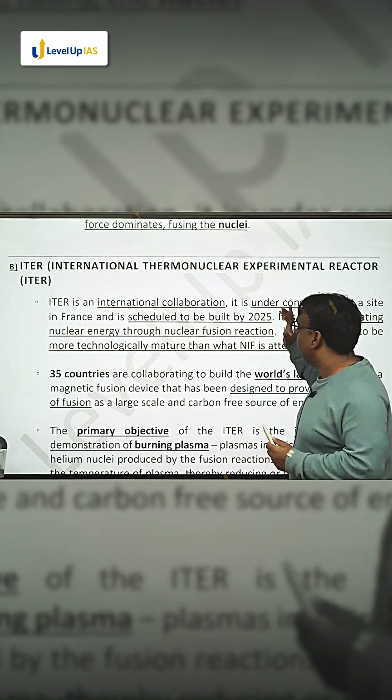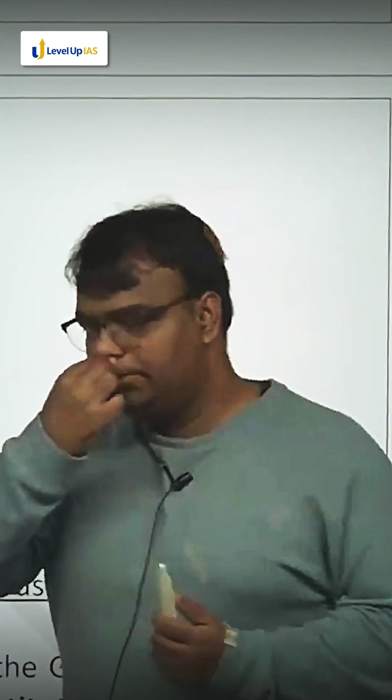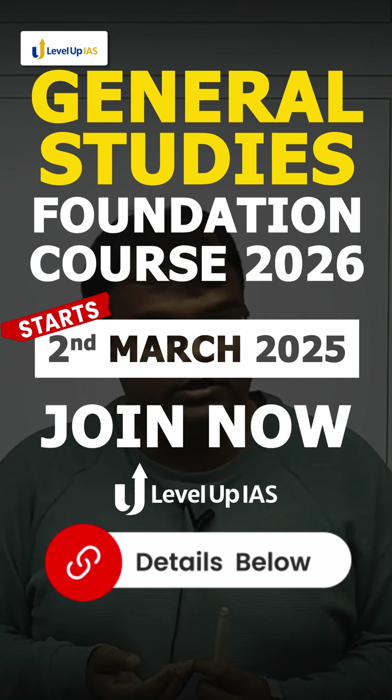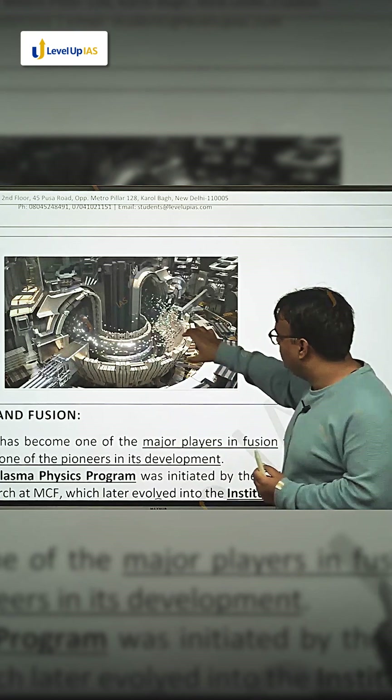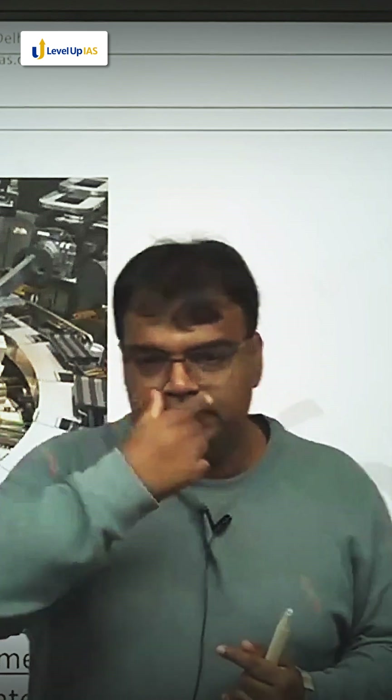International Thermonuclear Experimental Reactor — we use a device called Tokamak. Tokamak is like a donut shape device. In that donut shape device, with the help of magnetic field and electric field, they accelerate atoms of hydrogen.